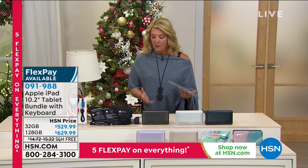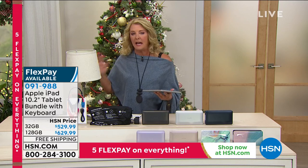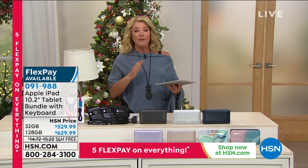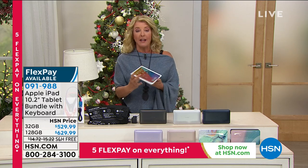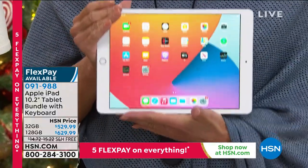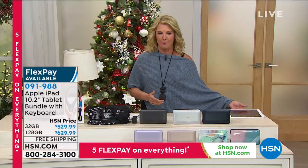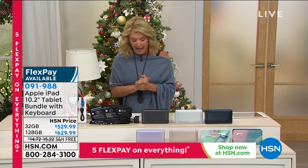I have two different memories: 32 gig and 128 gig. I always say, if you can go to the 128, do — it'll make sense. We have space gray, silver, and the gold we love. We're going to give you matching case covers and a keyboard, and it goes on and on. If you want to start early, highly recommend — these are limited. We do not have an Apple Today special before Christmas. This is our best value going into the holiday season, so take advantage of today.